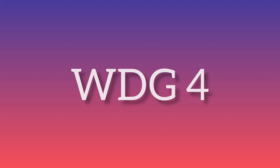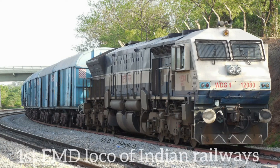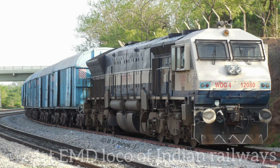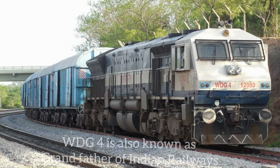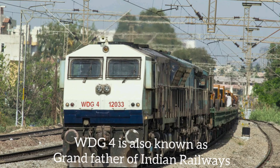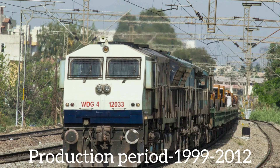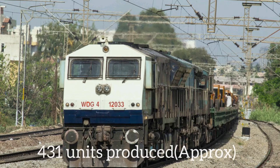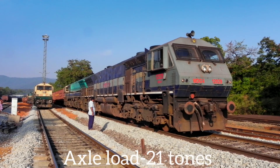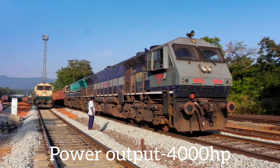WDG-4 is considered the first EMD of Indian Railways. EMD stands for Electromotive Diesel. The WDG-4 is also called the grandfather of diesel locomotives because it is the first EMD. Production started in 1999 and continued till 2012, with approximately 431 units produced. Its axle load is 21 tons and power output is 4000 HP.